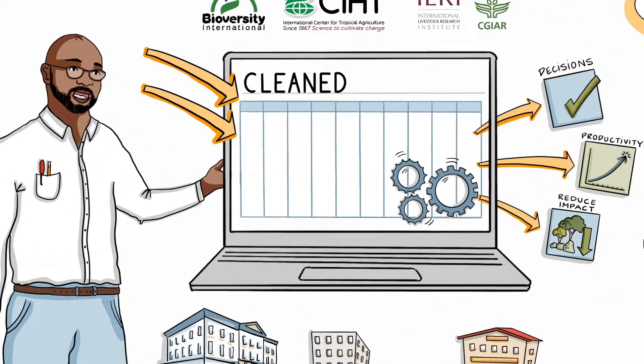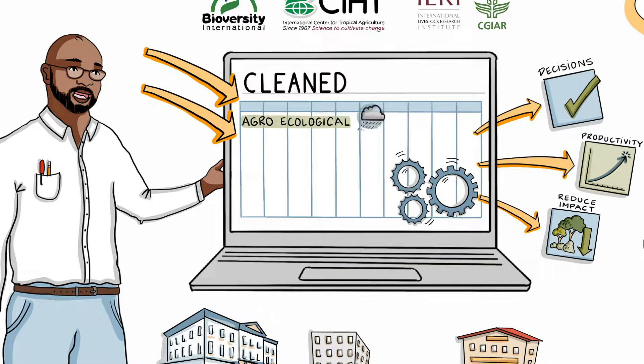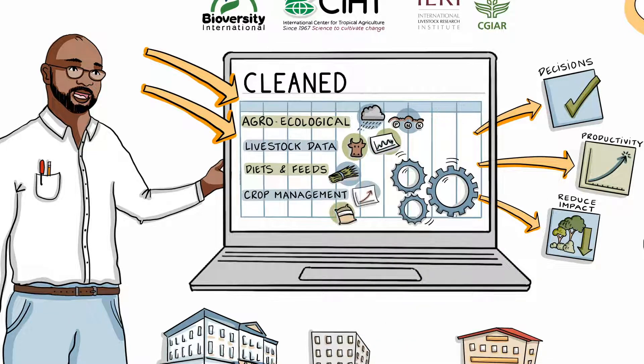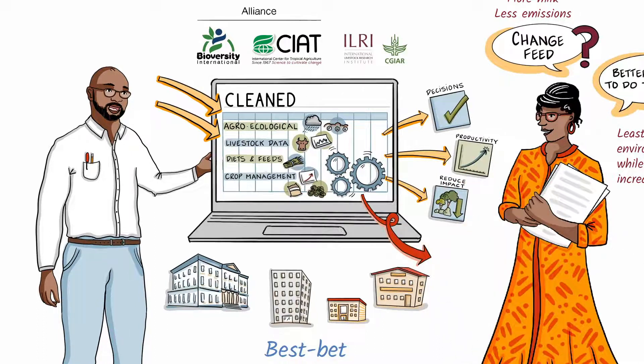You input data about the farming system. This could be agroecological data like rainfall and soil nutrition, livestock data such as species, herd numbers, breed types and animal weights, information about livestock diets and feeds, as well as crop management — things like yields, inputs and harvests. The data is analysed and the results you receive help you to make informed decisions about how to make a real difference to the farming practice, its productivity and efficiency and its impact on the environment.